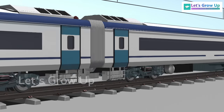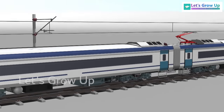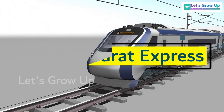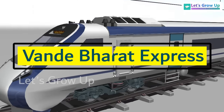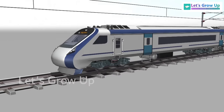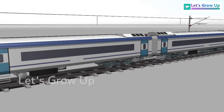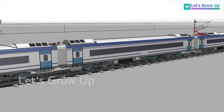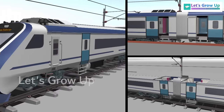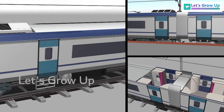Hope you have seen this train. This is the most famous train in India. The name of this train is Vande Bharat Express, also known as Train 18. It is a semi-high-speed train, approximately 160 km per hour speed. Today, this video is going to explain the Indian famous train, Vande Bharat Express.